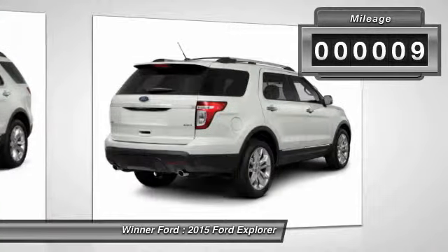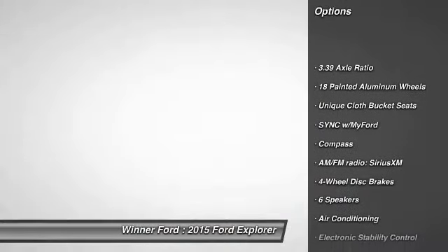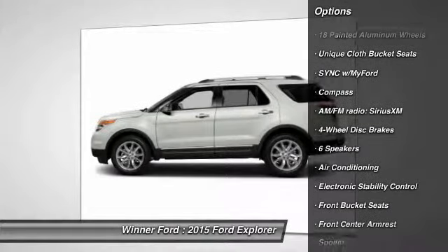This vehicle has less than 100 miles. Here are some of this vehicle's great options: traction control, power passenger seat, dual airbags, air conditioning.